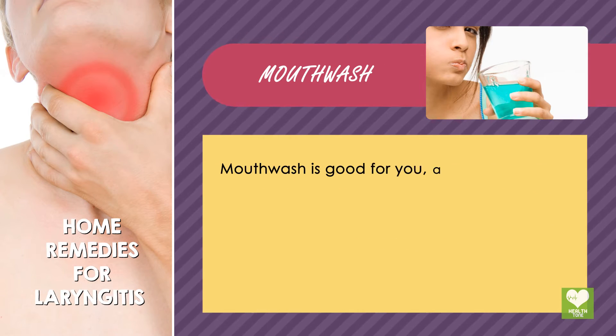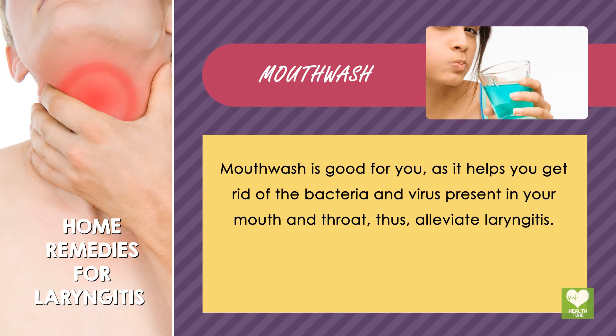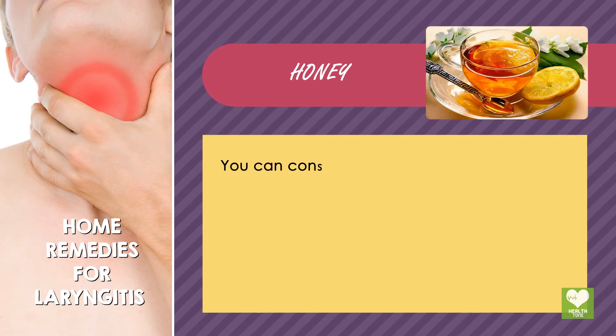Mouthwash: Mouthwash is good for you, as it helps you get rid of the bacteria and viruses present in your mouth and throat, thus alleviating laryngitis.